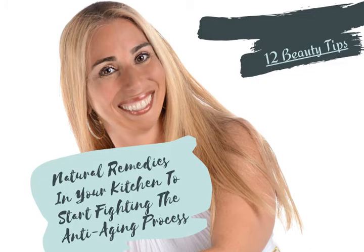Tip number seven: the enzyme in pineapple helps remove dead skin and reduces subtle signs of aging. Mash some pineapple and rub it into your face as a mask. Allow your face to dry for 10 to 15 minutes, then rinse it thoroughly.